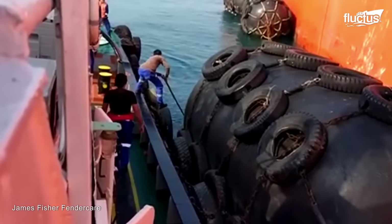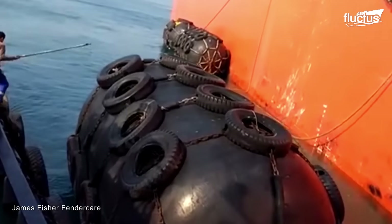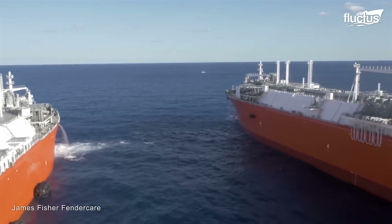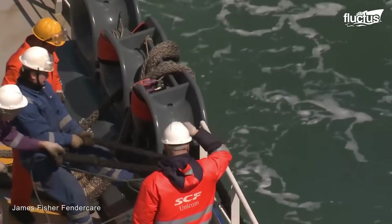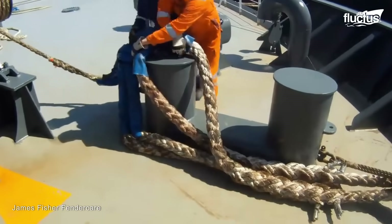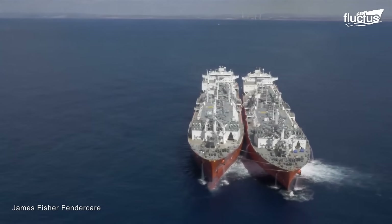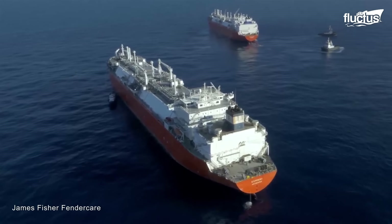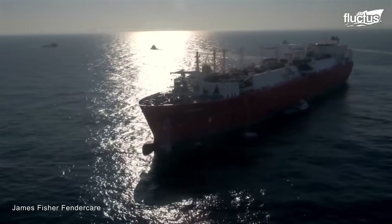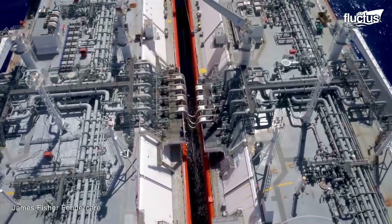Ship-to-ship transfers can take place anywhere, but they most often occur not far from shore. This is especially true in cases where neither vessel has fenders on board to facilitate the transfer. They will then reach out to a third-party STS service, who will mobilize the necessary equipment and move it into position. This is necessary for several reasons: first, not every port can accommodate large tankers and cargo ships; second, in some cases these ships are carrying material or chemicals that have been deemed dangerous or volatile by local authorities. Once the fenders are in place, the vessels involved in the transfer will be securely moored side by side.